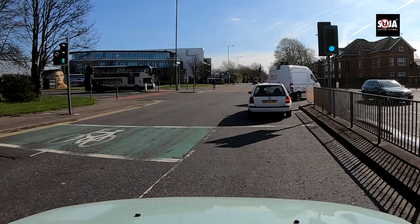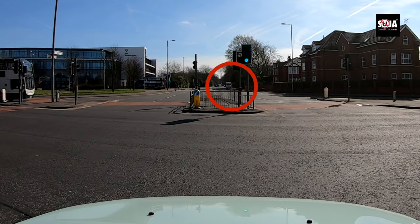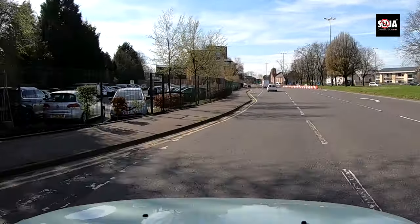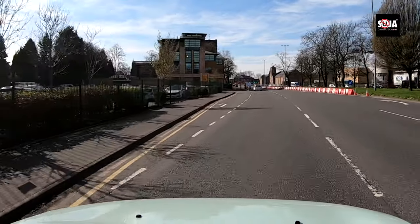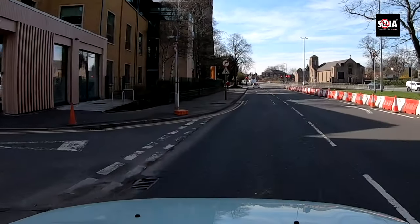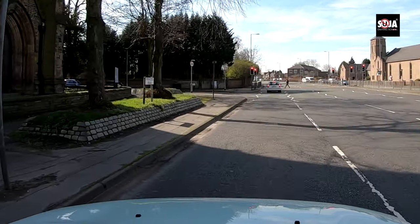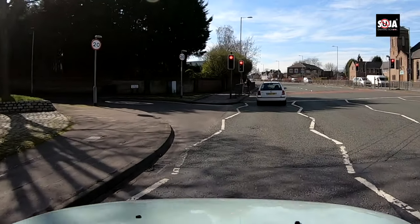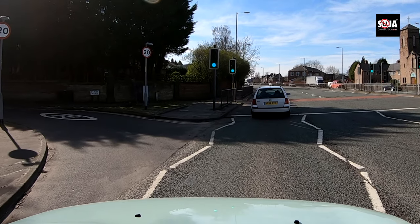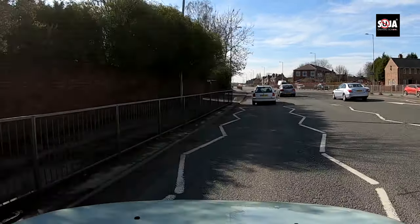Once you turn right, make sure there's no one coming — that van is quite far away, so I'm going to turn. Once you turn right, always start from the left lane because that's the most appropriate lane. The examiner could then say move one lane to the right because this lane goes to the motorway. Don't move yet because the traffic light is red — it's not good to make lane changes on red. The best time is when the traffic light is green, as it's easier when the car is moving.